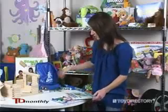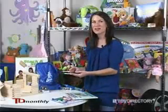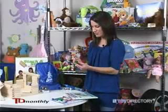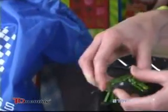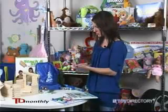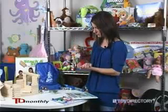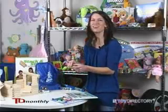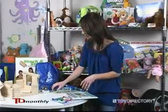Also on the science-y end of things, we've got the Hex Bug from Innovation First. And normally bugs aren't so friendly, but this little creature moves along, senses when objects are in its path and goes a different direction, also responds to claps and other loud noises. It comes in a lot of different colors and some different designs.